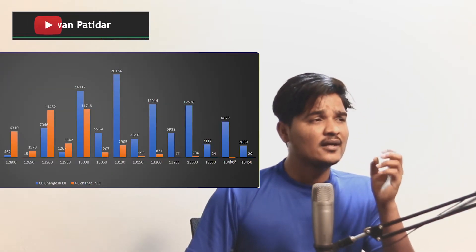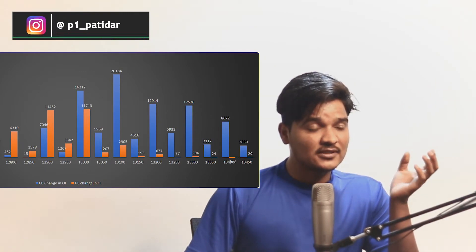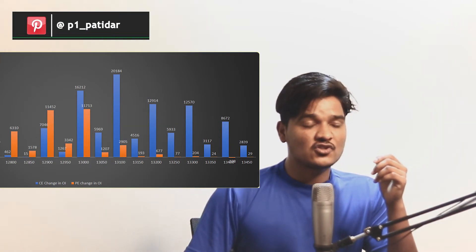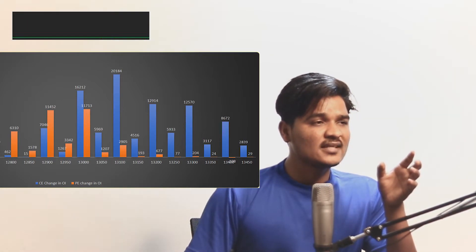Based on this data, the market will move very little on Monday, and even if it moves, it will move negatively — unless there is some big positive news. The weekly open interest picture also does not show a big move expected. Today's change in OI shows support around 12,900–13,000 and resistance at 13,100.